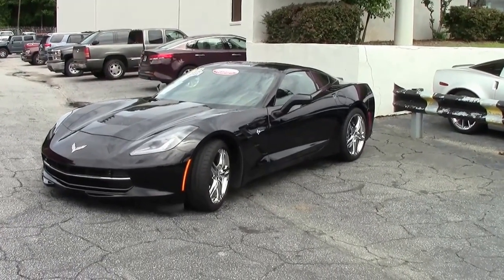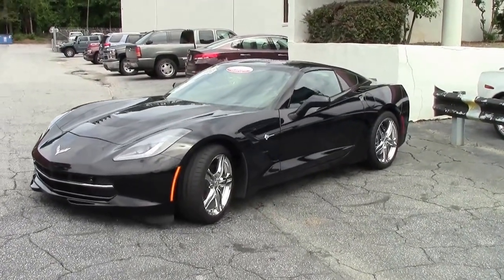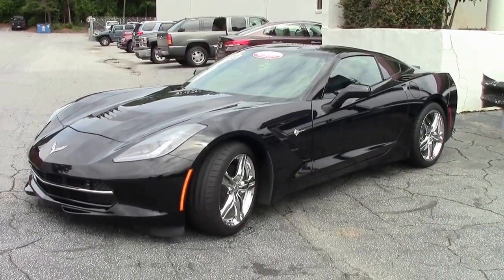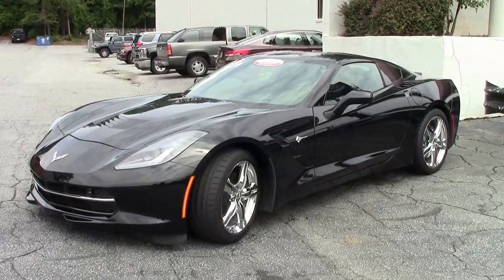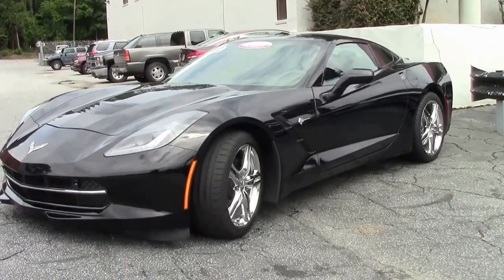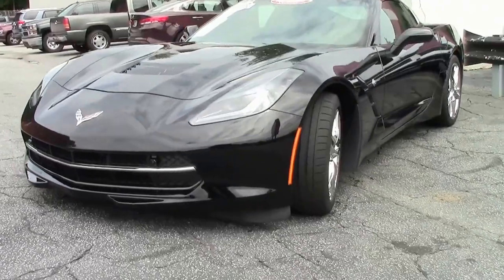Throughout Corvette history, every year Corvette tries to make changes to make the car better. In 2016, non-carbon fiber body panels were replaced with new TCA Ultra Light Bicontinental Structure Plastics, reducing the weight of the car by 20 pounds.